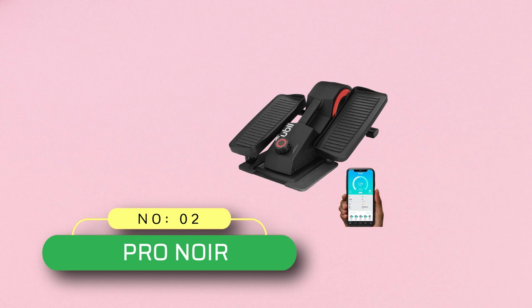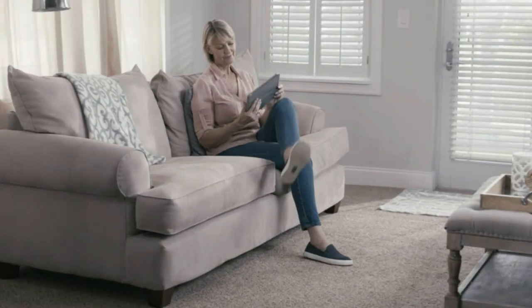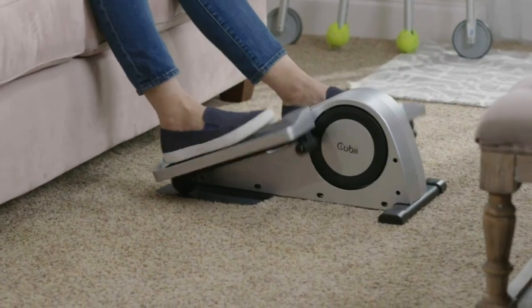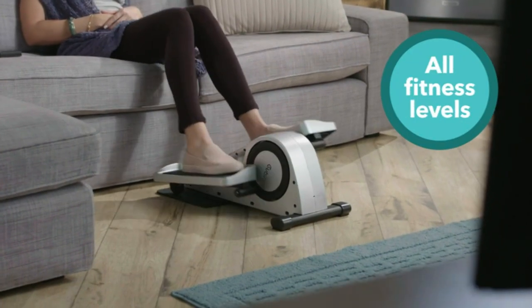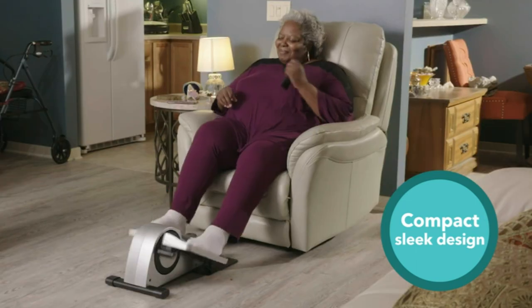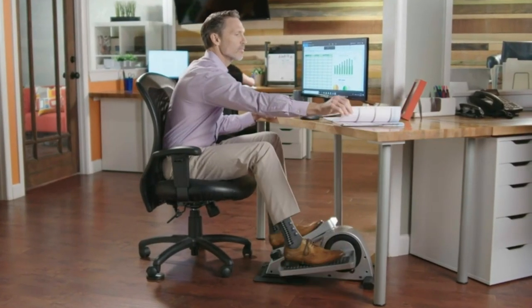Number 2: ProNoir QB. If you are looking for an underdesk elliptical machine, then you can check out the QB Pro elliptical machine, which is perfect for exercising at home or office without putting any stress on your joints. You can sync the machine with its phone app to get all the details of your workout on your smartphone. The QB mobile app is available for both Android and iOS-based smartphones. You can check the number of calories burnt, distance peddled, and other things easily.